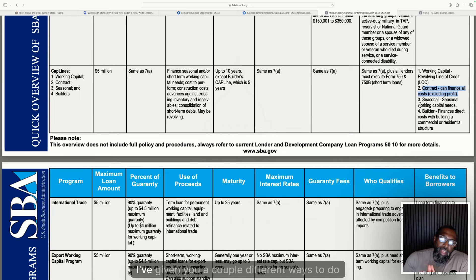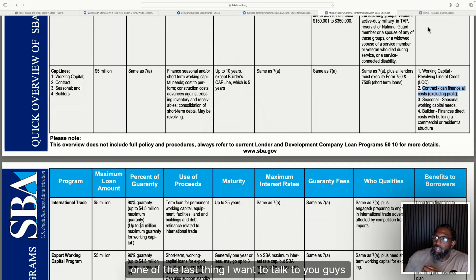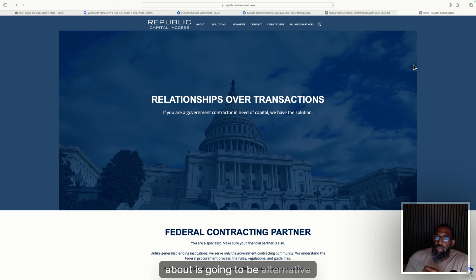So far, we've covered a couple different ways to do things: product-based contracts funded through net 30 accounts and credit cards, service-based contracts using SBA funding and traditional financing. The last thing I want to talk about is alternative funding sources.